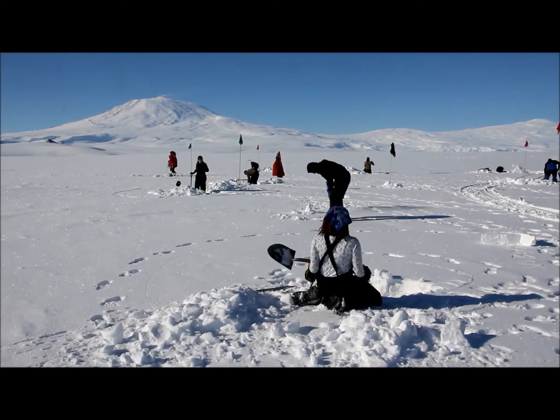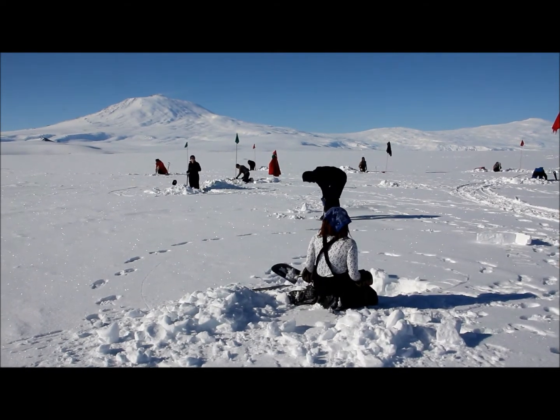We're like gophers — Antarctic gophers — all digging our own little home.